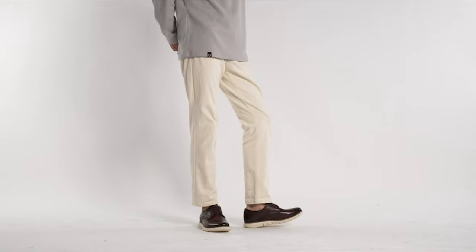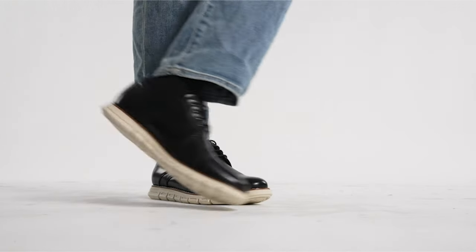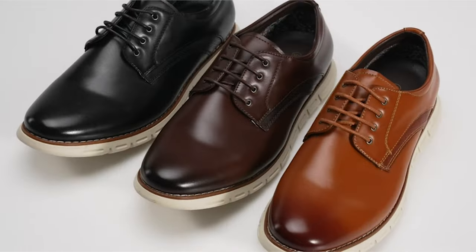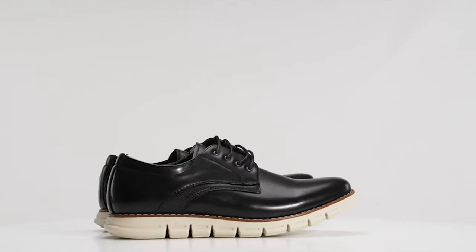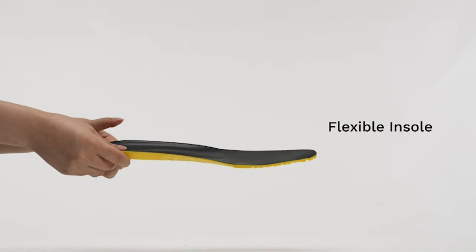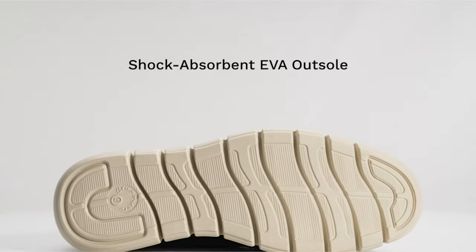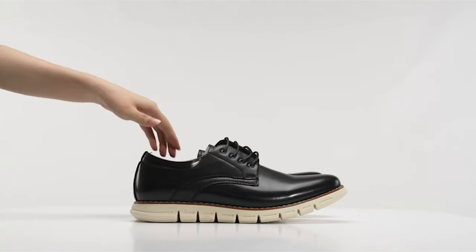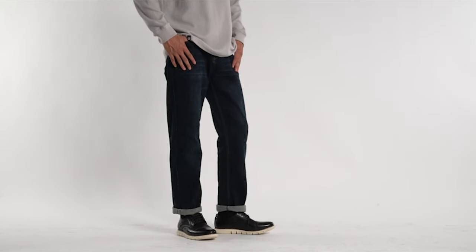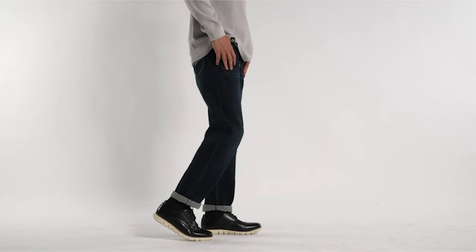The Bruno Mark Oxford Formal Shoe exudes elegance with its sleek silhouette and clean lines. Whether you're dressing up for a formal event, a business meeting, or a special occasion, these shoes are the perfect companion to elevate your style game. The premium materials used in construction ensure durability and a polished finish, making a statement with every step. Comfort is not compromised either, as the Bruno Mark Oxford Formal Shoe is designed to keep you at ease throughout the day.